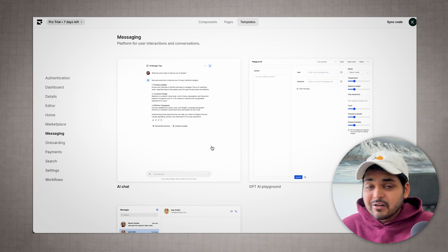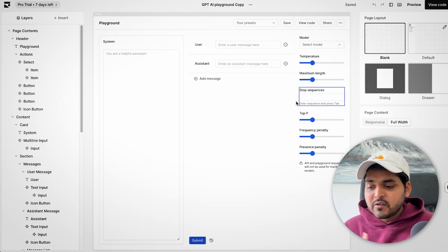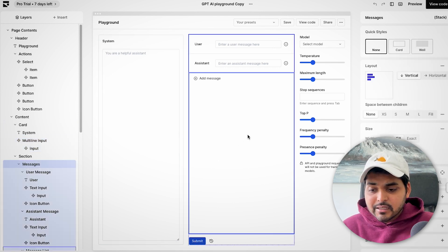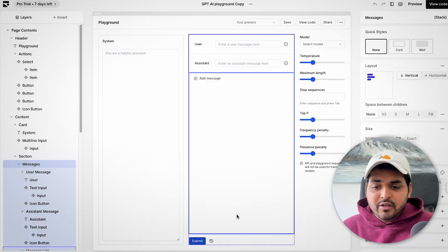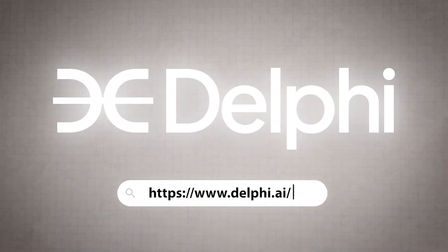You can start with a blank page or an existing template. Since you're using this over Figma, you probably want to start with a template. For example, there's a GPT AI playground that looks similar to the OpenAI interface. Once in the editor, you pick existing components from the components library and customize from the right menu. This tool really requires a whole separate video — if you're a Figma user and want to build something quickly, give it a shot.